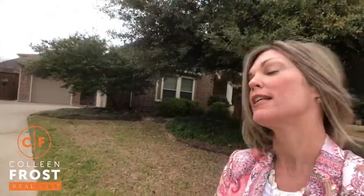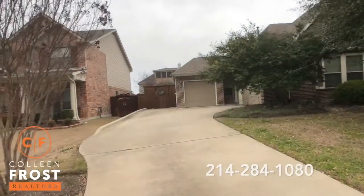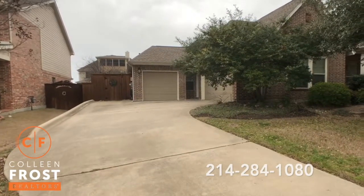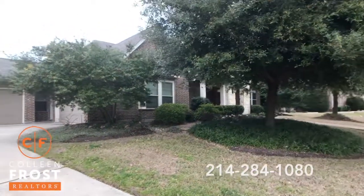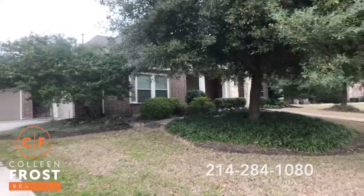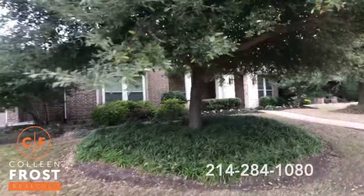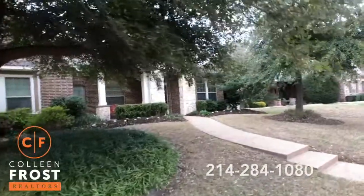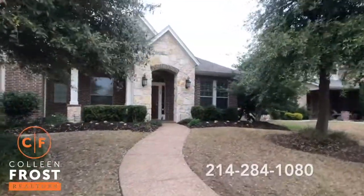We are right at the corner of Pheasant Run and Duncan, tucked in the neighborhood. I want to show you the fence area — how beautiful that is. Three-car garage, so many beautiful features out front. And then we're going to go inside — we have a gorgeous stone elevation around the door and two coach lights.